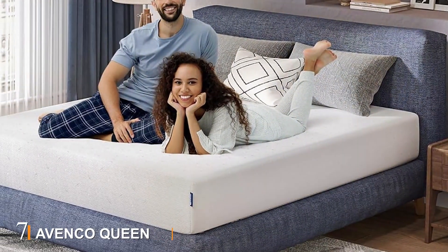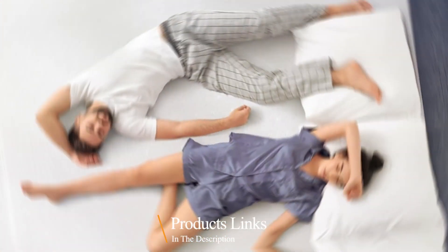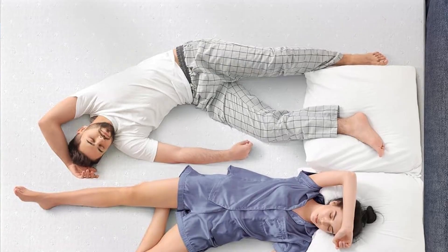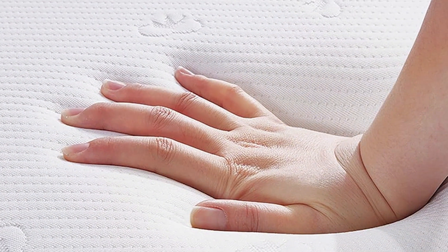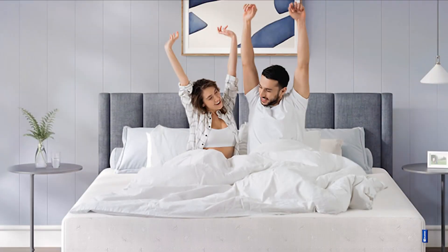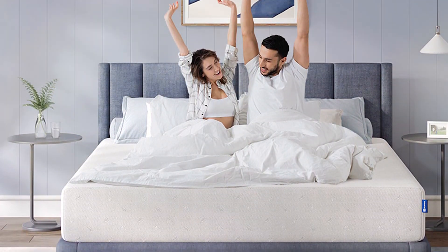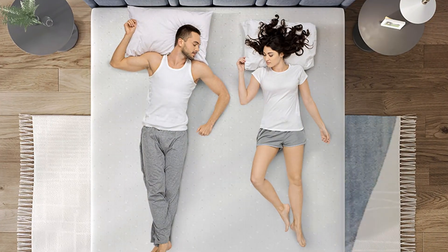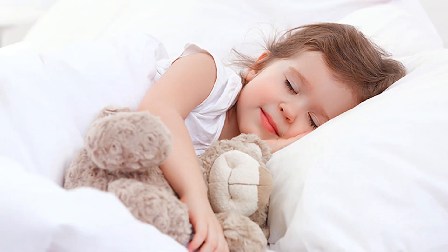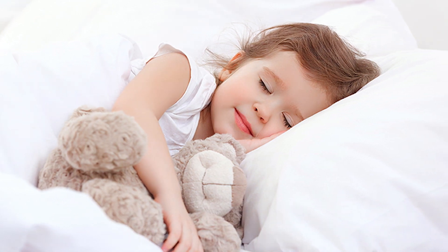Finally, Number 7: The Avenco Queen Mattress offers a 12-inch profile with multiple layers of memory foam designed for ultimate comfort and support. The top layer of gel-infused memory foam conforms to your body, providing excellent pressure relief and keeping you cool throughout the night. Beneath the gel memory foam, a layer of comfort foam enhances the mattress's softness, while a third layer of high-density foam provides robust support and ensures your spine stays aligned. This combination makes the Avenco Mattress suitable for all sleeping positions. The CertiPUR-US certified foams ensure it's free from harmful chemicals, making it a safe and healthy choice for your bedroom. The mattress is wrapped in a soft, breathable cover that enhances comfort and helps regulate temperature.